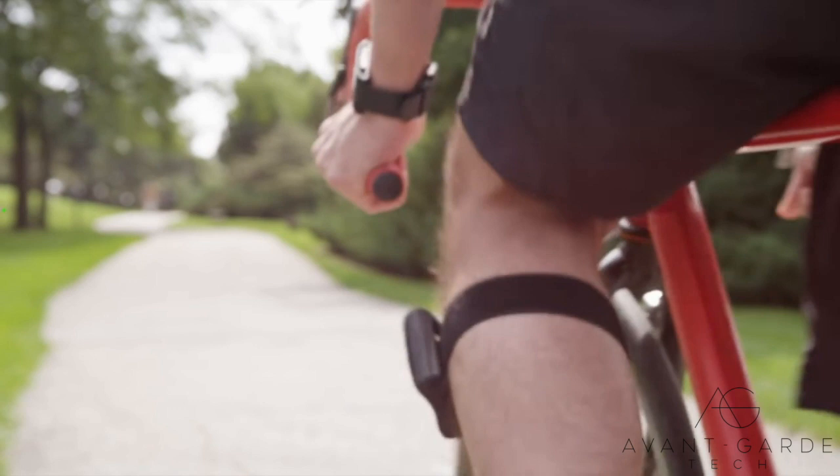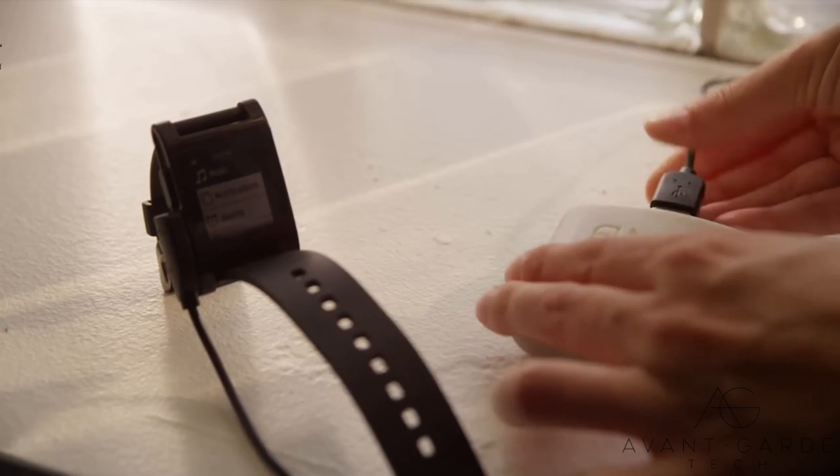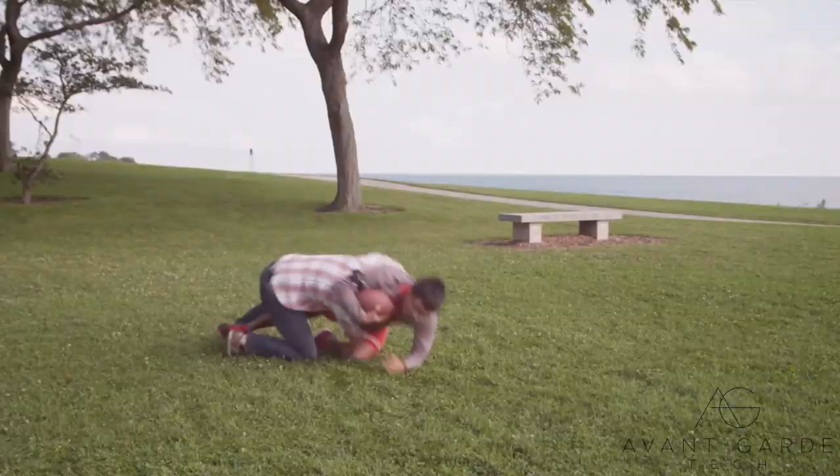The more you move, the more power you get. Or you can use Ampi to charge your wearable devices, or any other device that charges via USB. You don't need to use the power right away — you can store it for however long you want and use it when your devices need it most. We know that everyone's different and some people move in some pretty creative ways, so we've designed an accessory kit that lets you move just about any way you want.